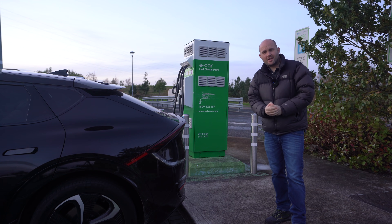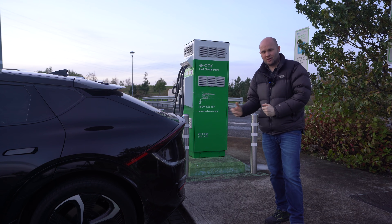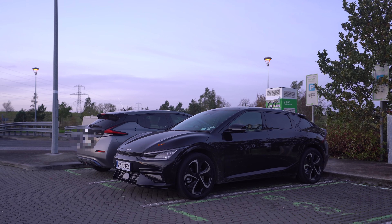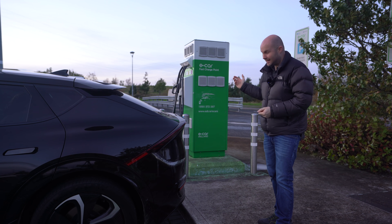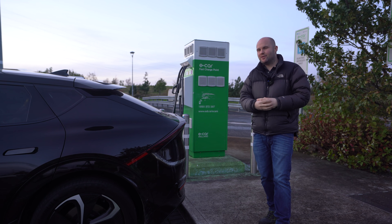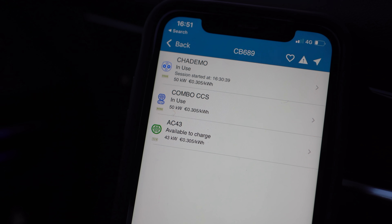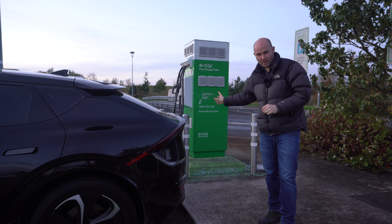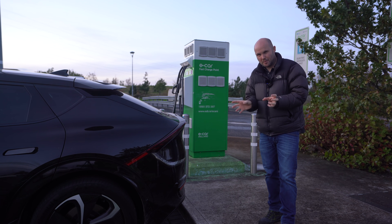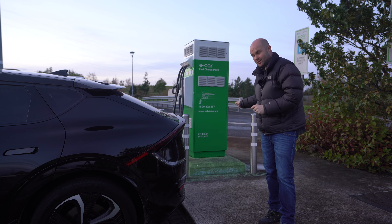I'm here in my state-of-the-art 55,000 euro Kia EV6 at a different charger — an ESB one this time. And it's like the perfect storm of things to go wrong. There's currently a Nissan Leaf charging at this ESB charger. A Nissan Leaf uses a type of connection called CHAdeMO, and you can't charge CHAdeMO — which is charging the Leaf — and CCS, which this car takes. They're two different types of plugs, basically.